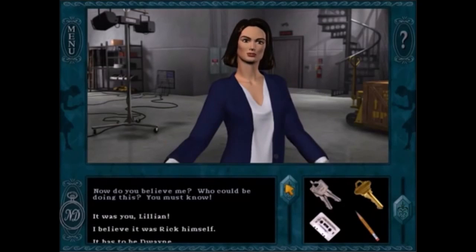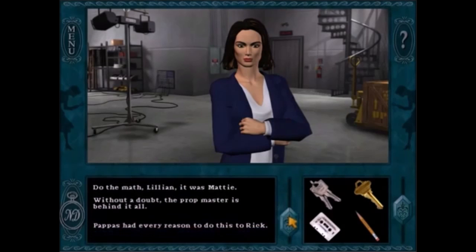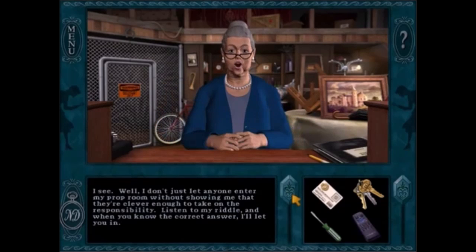With Stay Tuned for Danger, I like the part at the end where you get to pick who the culprit is, but that's not really a puzzle, so I'm going with answering Millie's riddles in order to get inside the prop room.